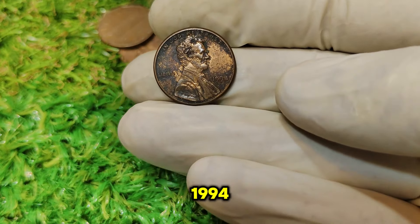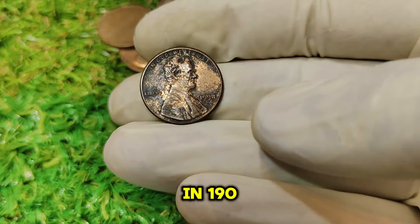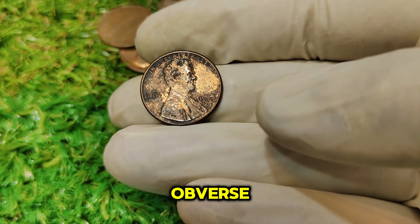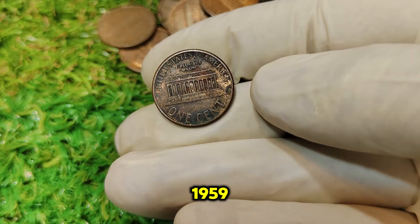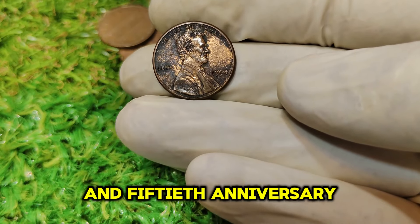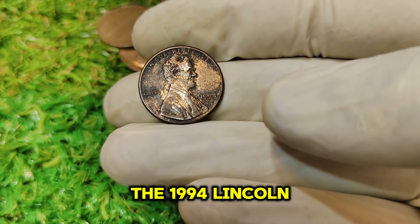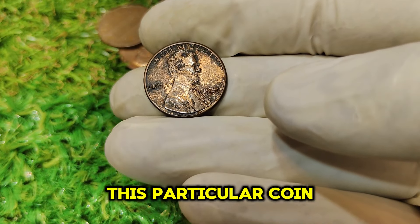To understand the value of the 1994 No Mint Mark Lincoln penny, we need a bit of history. The Lincoln penny was first introduced in 1909 to commemorate the 100th anniversary of Abraham Lincoln's birth. Designed by Victor David Brenner, the coin features a profile of Lincoln on the obverse and the Lincoln Memorial on the reverse. This design remained largely unchanged until 1959, when it was updated to feature the Lincoln Memorial on the reverse side, celebrating the 150th anniversary of Lincoln's birth.